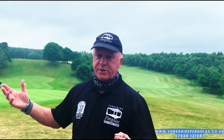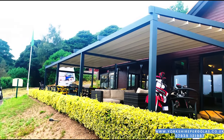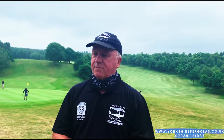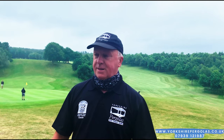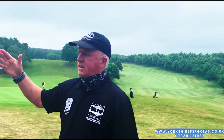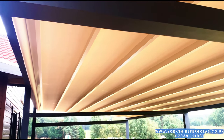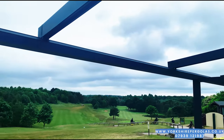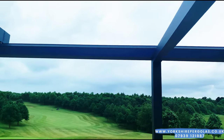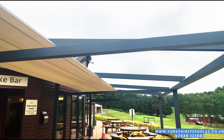It's a commercial client and obviously they wanted to cover their patio area to protect their customers from the elements. As you can see today it's not so good — a little bit of rain. It is a large project, 13 meters from end to end spanning 4.3 meters projection.